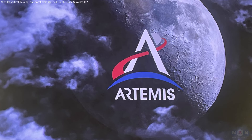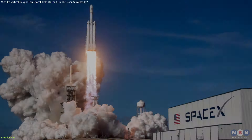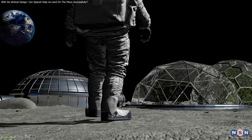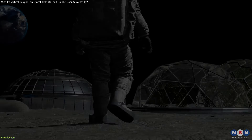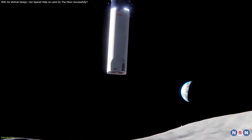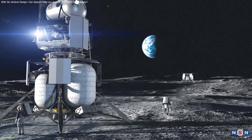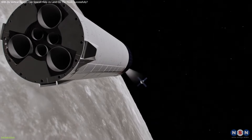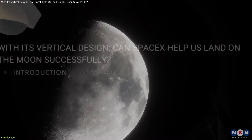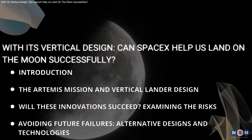The Artemis mission is set to be NASA's most ambitious lunar exploration since the Apollo era. In collaboration with SpaceX, this mission aims to return humans to the Moon and establish a sustainable presence. A key innovation is SpaceX's vertically designed lunar lander, which could redefine how we operate on the lunar surface. In this video, we'll explore the groundbreaking innovations and strategies that could make the Moon our next frontier.